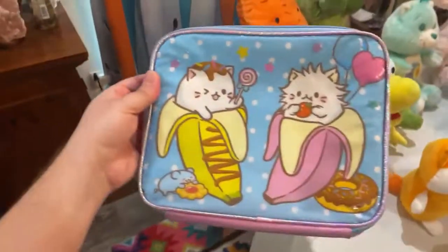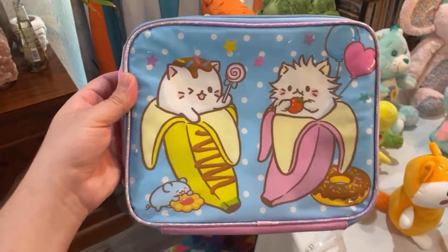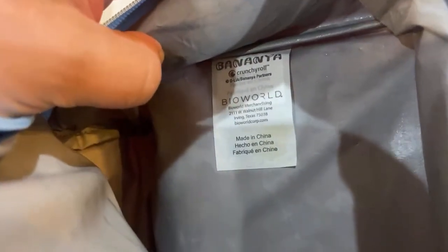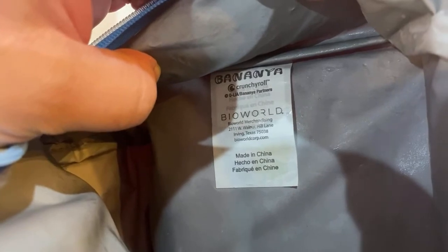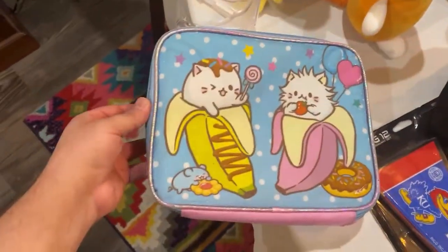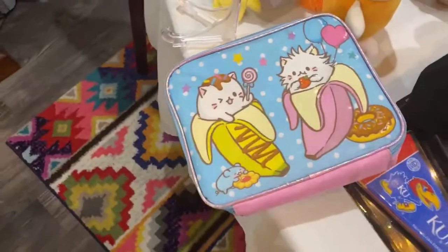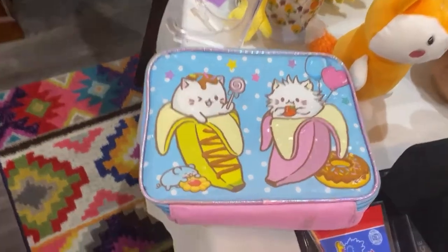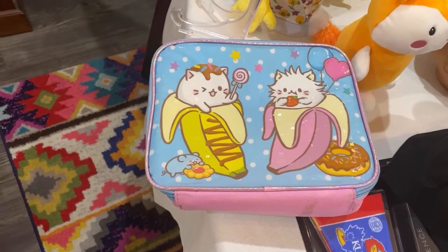Let's get to this very cute lunchbox. I've been into anime lately — in fact, I started an anime club at my school because I saw a need. It's Bananya, and Crunchyroll is an anime company, almost like Funimation, where they show anime. I thought this was super cute — kawaii! I looked on eBay and it looks like you can get the lunchbox with a backpack and a plush for $30, so I'm thinking this is worth about $15. Super, super cool find from Matthew.